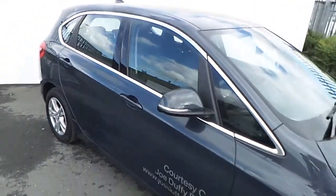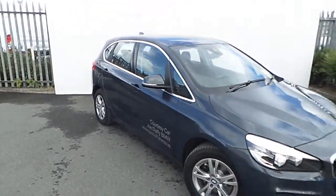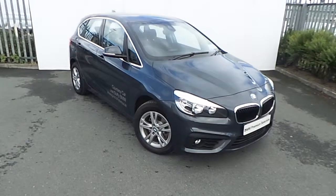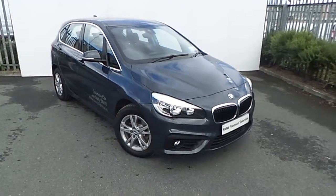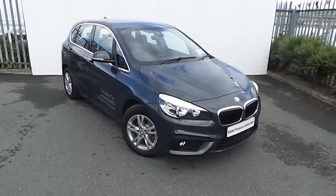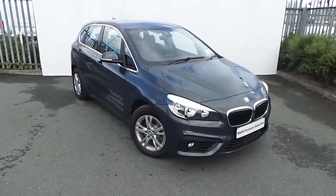If you'd like to know more about this car or any other car in our Premium Selection Range, visit us at Junction 5 off the M50, or visit our website at joeduffybmw.ie. Alternatively, you can call our sales team on 864-7777. That's 864-7777.